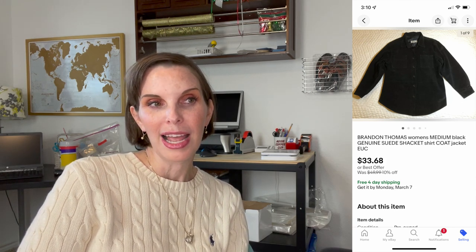Next up was a Brandon Thomas genuine suede shacket. It sold for $33.68 and we had paid $5.86 at the thrift store. It sat in our store for a really long time — I had never heard the word 'shacket' before, but then I saw it on another YouTuber's channel or in a store and realized it was a new trend. I went into the listing and added that keyword to the title, and then it sold very, very quickly. That is a perfect example of how important keywords are — someone was looking for a shacket and they found ours.